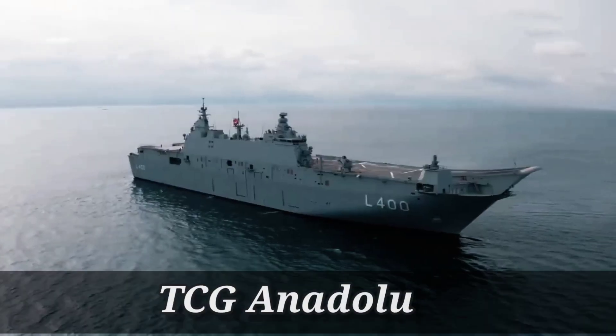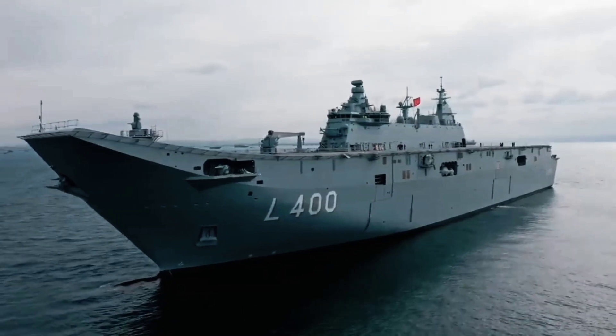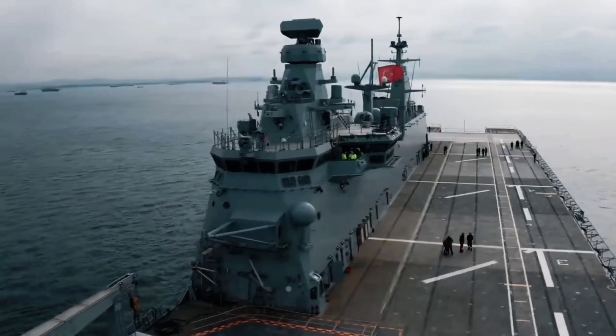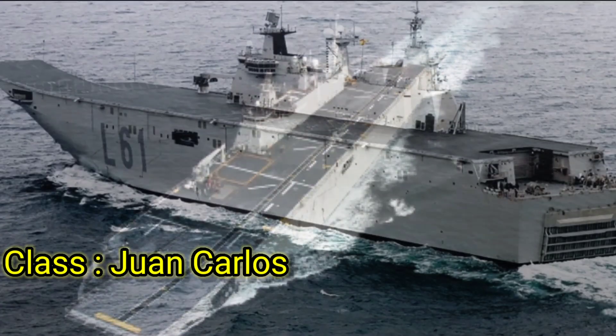Welcome to today's video where we're going to talk about the TCG Anadolu, the world's first aircraft carrier specifically designed to operate unmanned aerial vehicles. The TCG Anadolu is the flagship of the Turkish Navy and is based on the Spanish amphibious assault ship Juan Carlos.